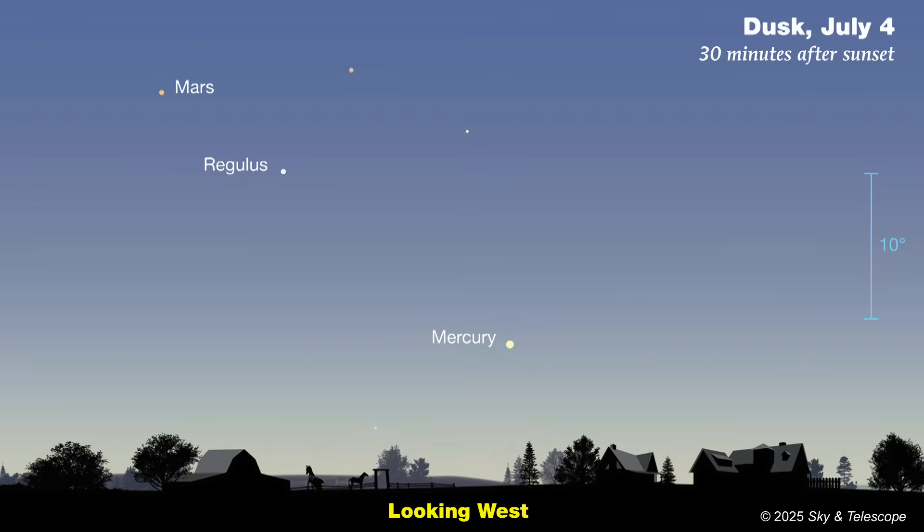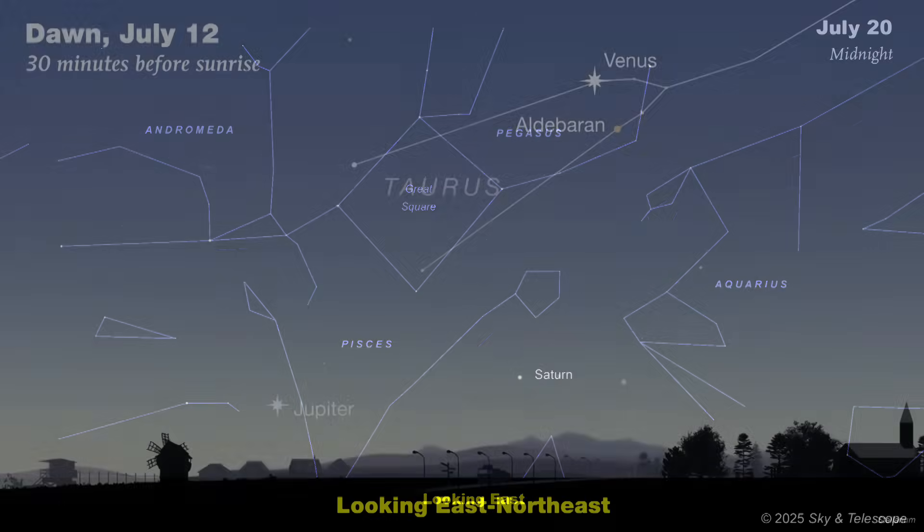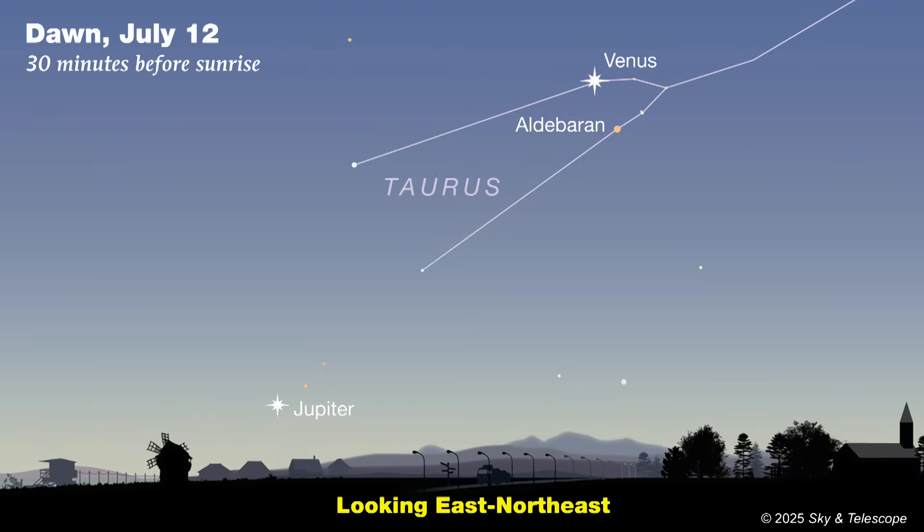Planet-wise, the pickings are slim, at least in the evening sky. As July opens, Mercury wraps up a so-so appearance very low in the west — look for it about 30 minutes after sunset. Mars is also in the southwest, a little easier to spot because it's higher up at sunset. Meanwhile, Saturn is slowly migrating into the evening sky, rising in the east before midnight, kind of all by itself underneath the Great Square of Pegasus. And if you're really into getting up early, go out about 45 minutes before sunrise and look toward the east — you'll behold beautiful Venus climbing into the dawn twilight, with Jupiter lurking to its lower left and very close to the horizon.